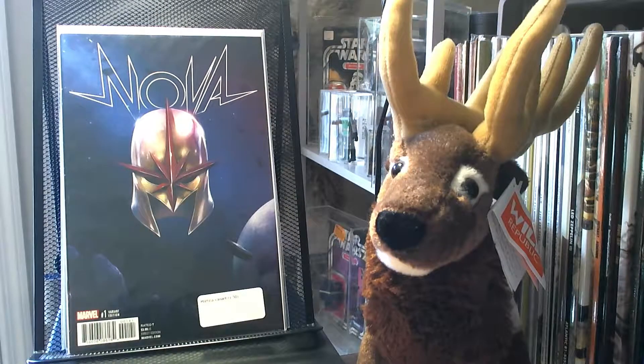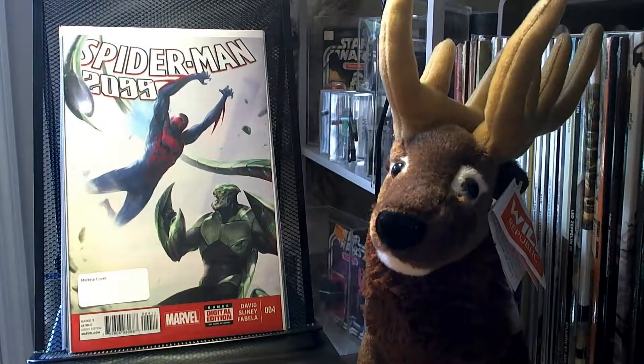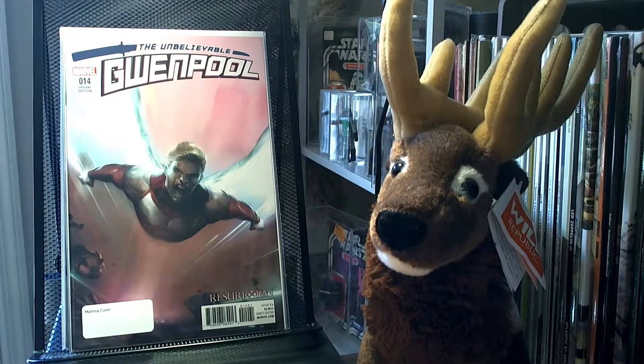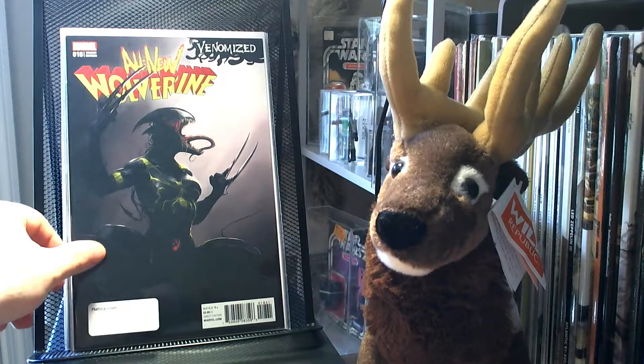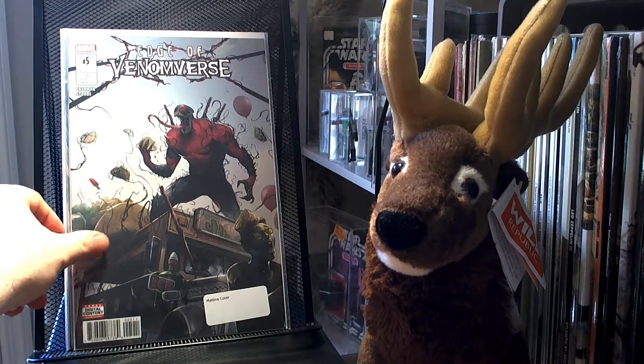Then we have a number of Matina variants. So we have Nova number 1, which is a 1-in-50 variant from Matina. We have Spider-Man 2099 number 4, Gwynpool 14, All New Wolverine number 18. And I had Edge of the Venomverse 1 through 4 in my last video, and this is number 5.